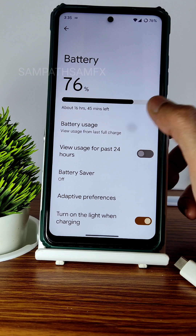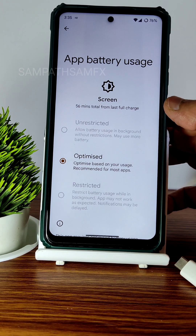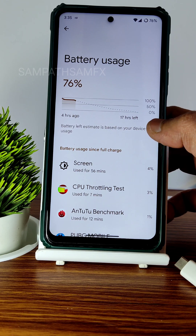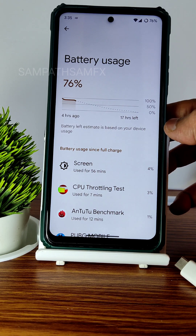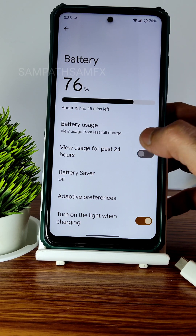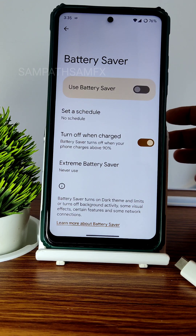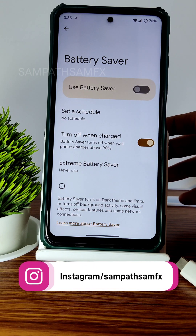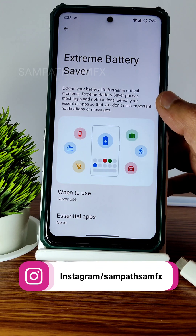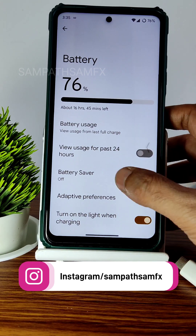Moving into battery, the usage looks very good. This is a balanced ROM — if you want a clean UI without heavy gaming, this is a good pick. It won't beat SPARK OS or AERO OS in battery efficiency, but it delivers very good battery life. The extreme battery saver is also available with all standard Pixel features.